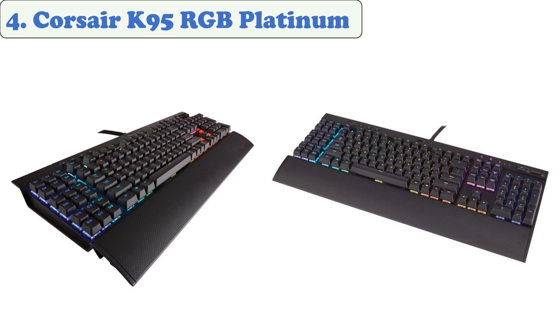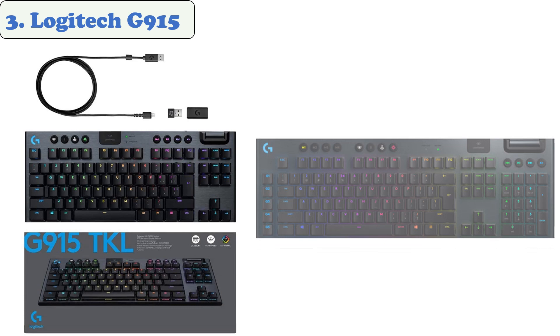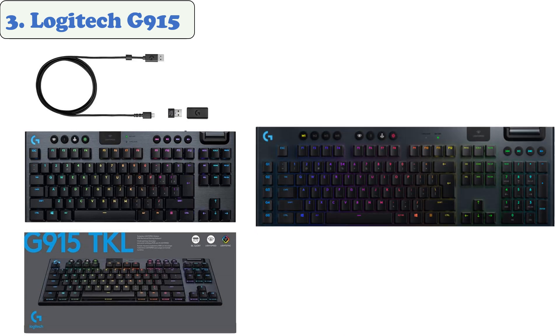At number three: the Logitech G915. The Logitech G915 Lightspeed wireless RGB mechanical gaming keyboard features low-profile mechanical keys and an ultra-slim design. Its battery is rated for up to 30 hours of continuous use at 100% brightness, and it only takes three hours to charge fully.